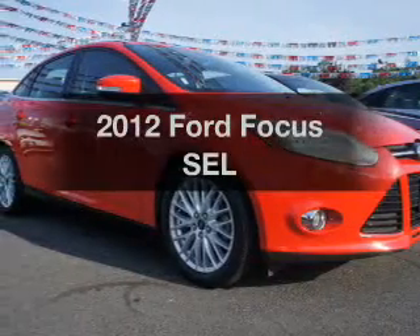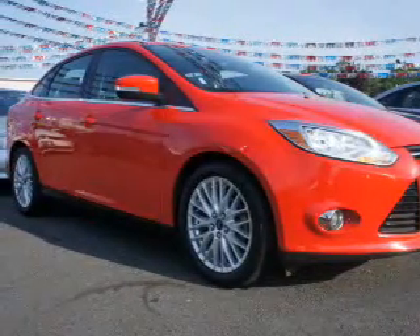Get noticed in this 2012 Ford Focus. This is the set of wheels you've been looking for.